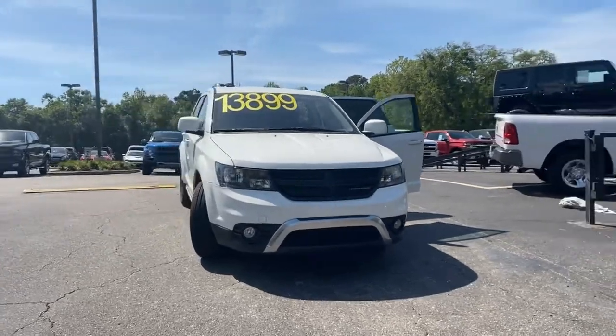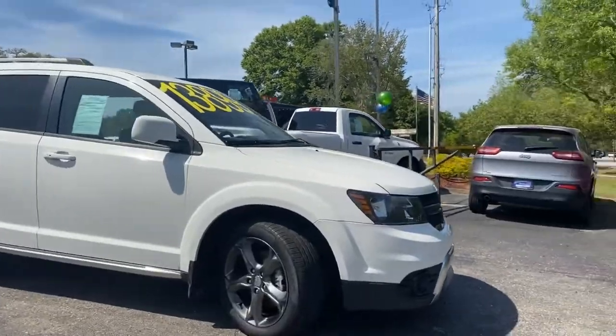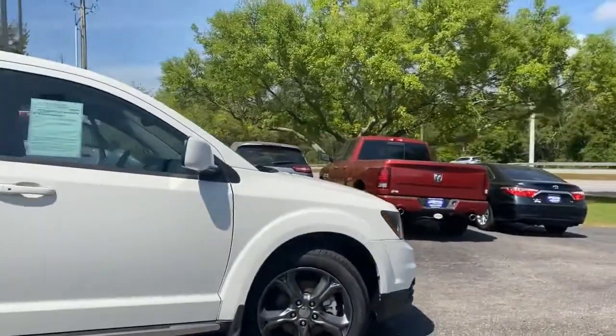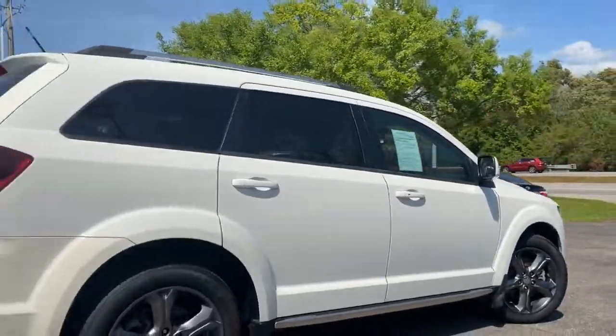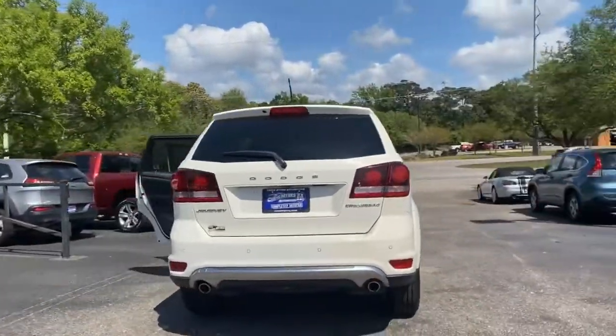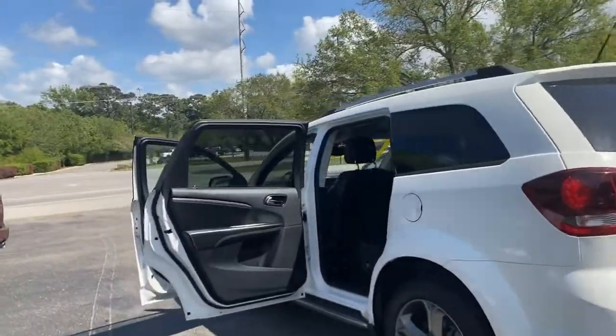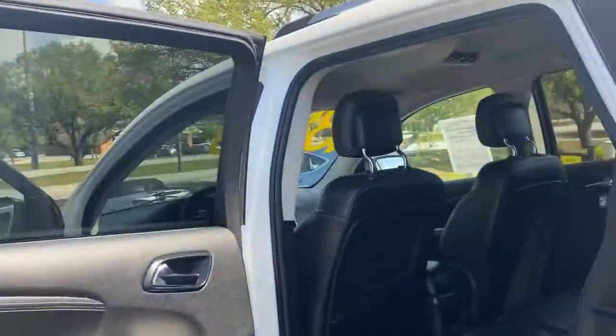Welcome to Chris Myers Auto Mall. Have you been looking for a reliable and affordable crossover with third-row seating? Well, come take a look and test drive this 2015 Dodge Journey Crossroad Edition. Value and versatility are two key factors that have contributed to the Dodge Journey's success in the crowded crossover SUV market. You will not be disappointed.